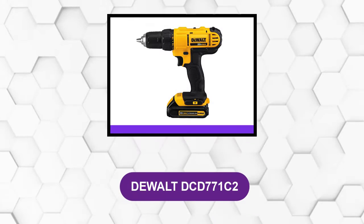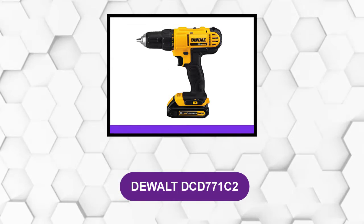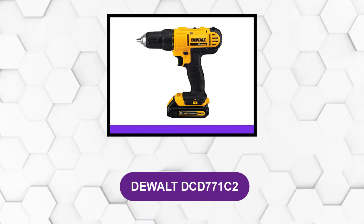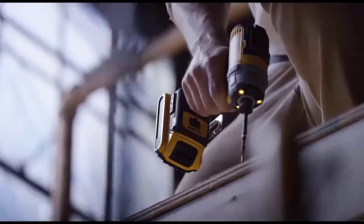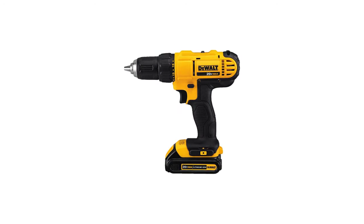At number 1: the DeWalt DCD-771C2. This 20V drill provides dependable and robust performance for home use. Notably, it's compact and lightweight, and has an incredible configuration that makes using this drill a comfortable and pleasant undertaking.